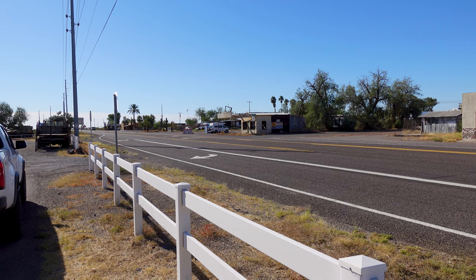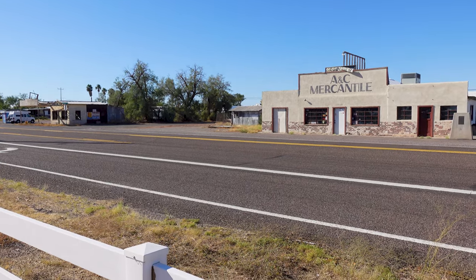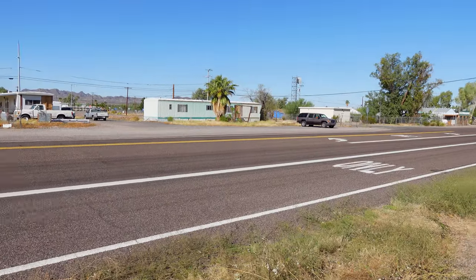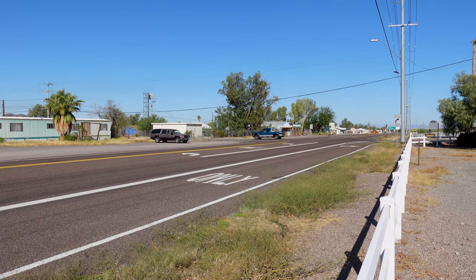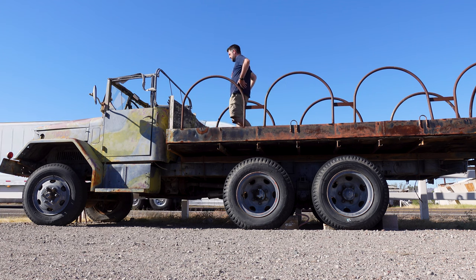Here we are standing at Route 72 through Arizona. If you've traveled between Lake Havasu City and Phoenix you've probably come through here before and probably remarked at the tank. But we're giving you a deeper look. The thing I really wanted to see is the tank, and there are a couple other military vehicles here too.